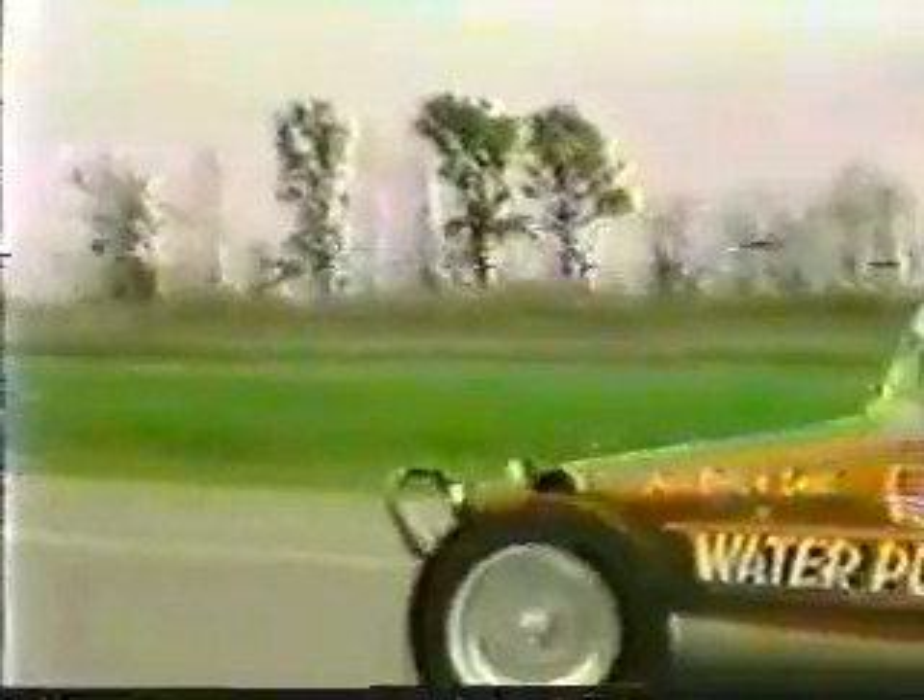And we have calculated that if we take the dune buggy from Los Angeles to New York, we would roughly use 22 gallons of water. The Pentagon flew a lieutenant colonel in last week to look at Meyer's invention. There's talk of possibly using it in the Star Wars defense program and to run army tanks.